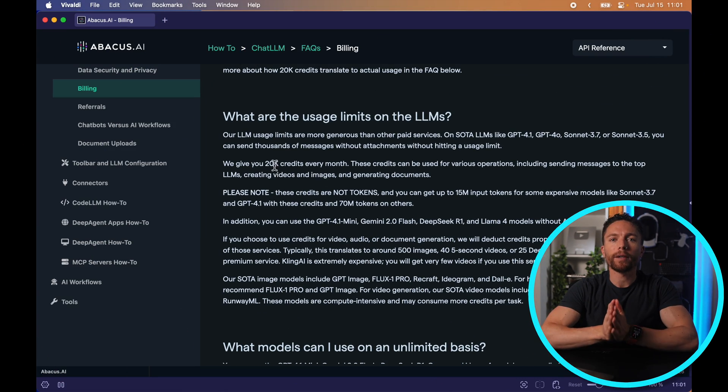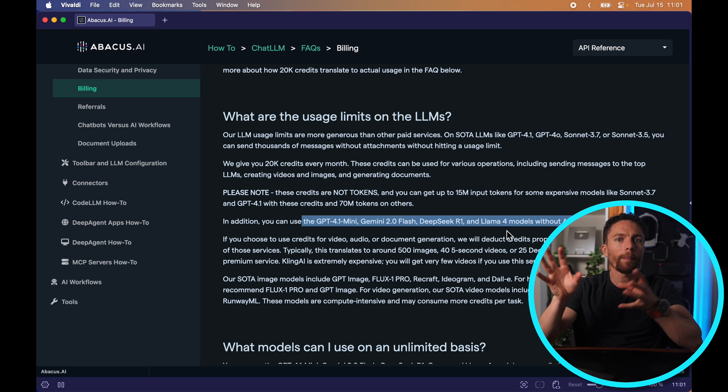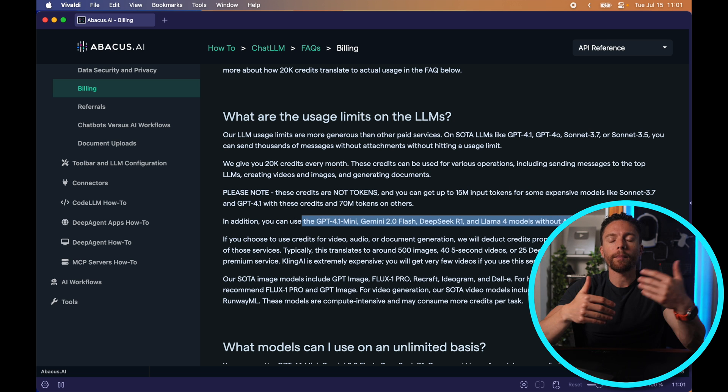Chat LLM gives you about 20,000 credits every single month for your $10. Using each of the different models costs a certain number of credits — the more powerful models cost more credits, while some cost a lot less, and some are actually free with unlimited usage. When I first started using it I was a little worried I was going to blow through my credits because I use AI a lot, but after using it heavily for a few weeks, the 20,000 credits are more than enough for my daily use. For the average person using this for writing emails, brainstorming ideas, and creating a few images, it's very unlikely you're going to hit the limit.